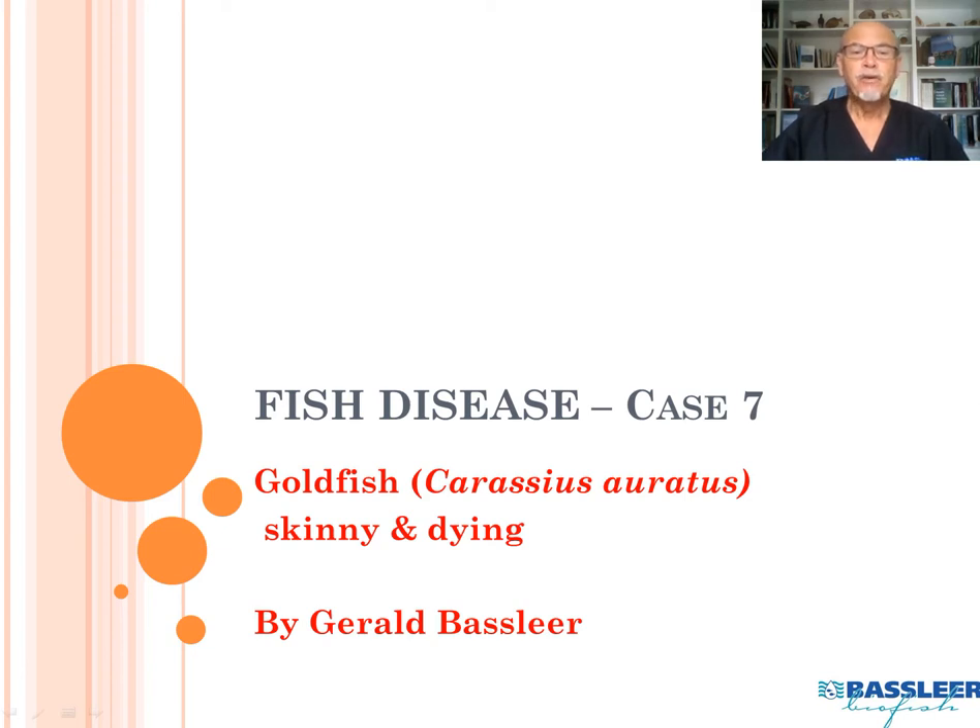Hello. Today we discuss fish disease case number 7, about goldfish, Carassius auratus, who were skinny and were dying.